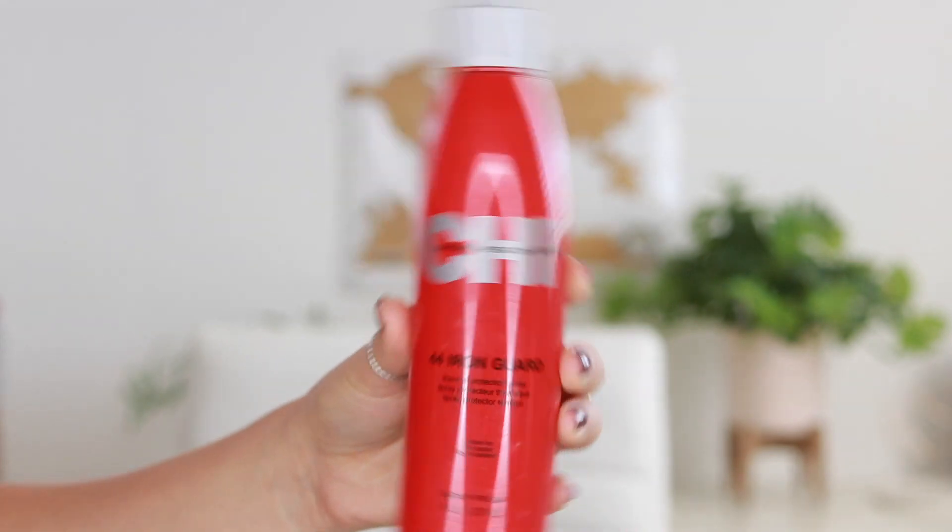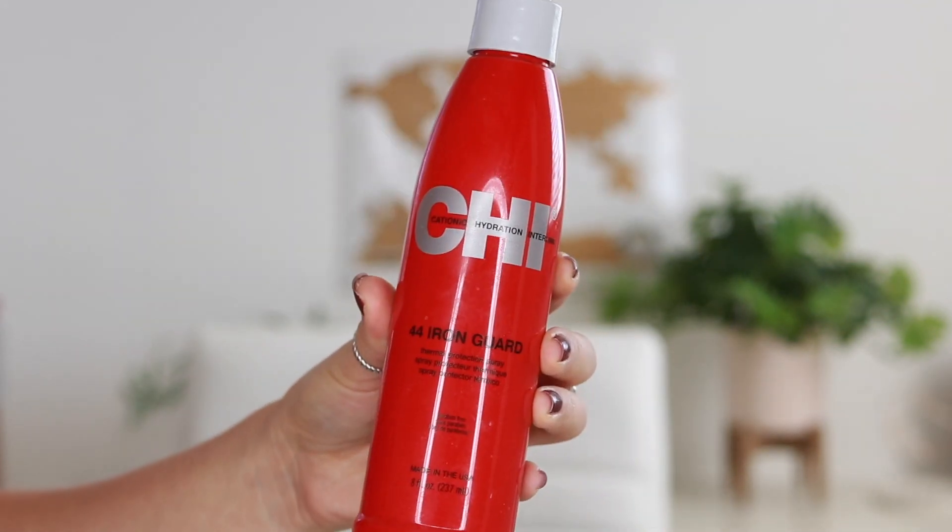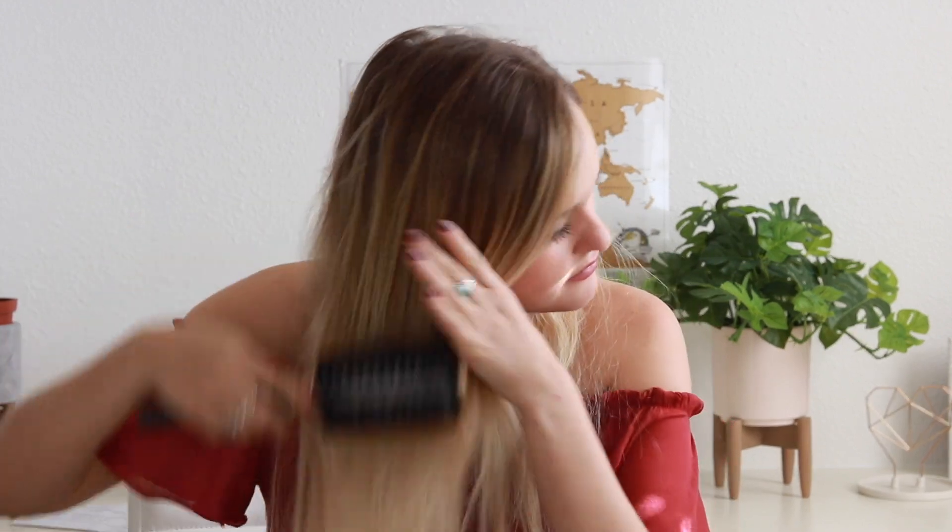After blow drying, I use Chi brand iron guard — I just spray a little bit in my hair, mist it over, and brush it through. It adds a little bit more heat protection, because like I said, I do use a lot of heat on my hair. And then my hair is ready to be curled.